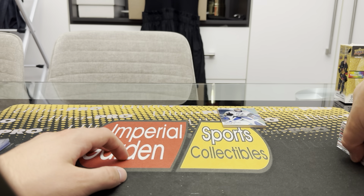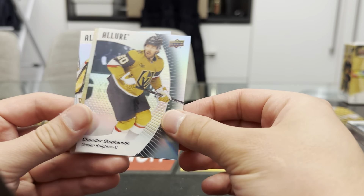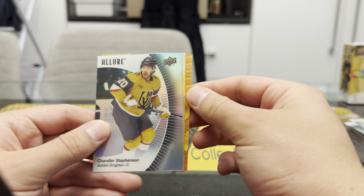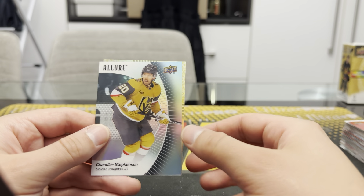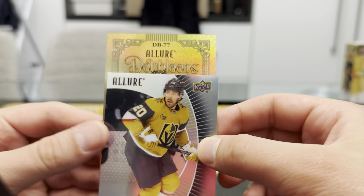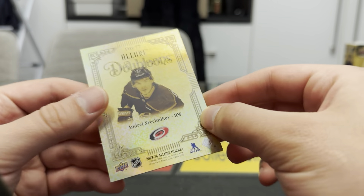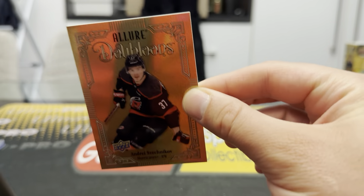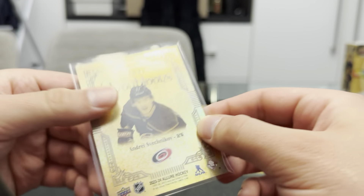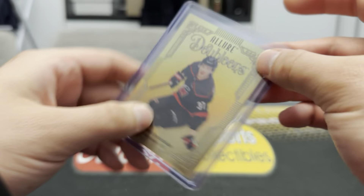Let's show you your jersey auto and we'll go into box three right after. Chandler Stephenson black rainbow — might be a doubloon. Iri Patera — might be our first doubloon. Behind it you see Sorokin. It is our doubloon — it's the back of the card. Doubloons! Who do we got? Oh, Svechnikov! Very cool, Andrei Svechnikov — there we go, Allure doubloons. Look at that — that's sweet. Gorgeous cards, my goodness.